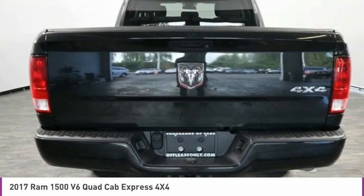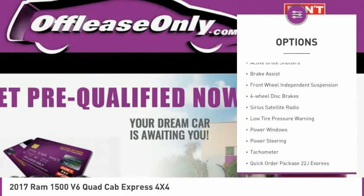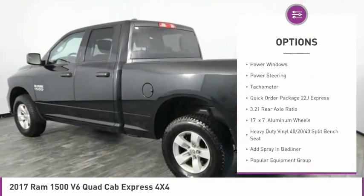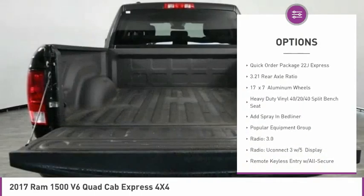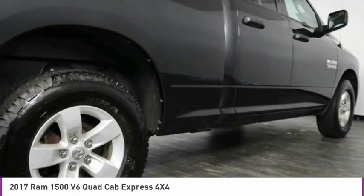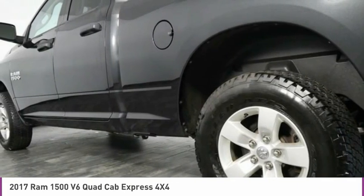Here are some of this vehicle's great options: electronic stability control, active grille shutters, brake assist, front wheel independent suspension, four wheel disc brakes, Sirius satellite radio, low tire pressure warning, power windows, power steering, and tachometer.